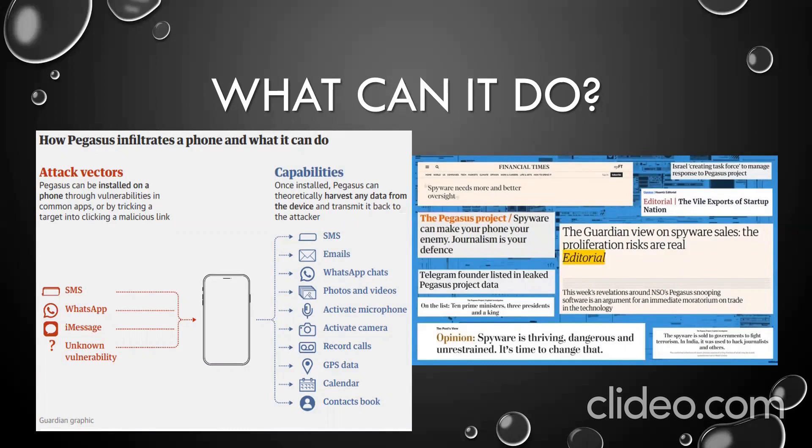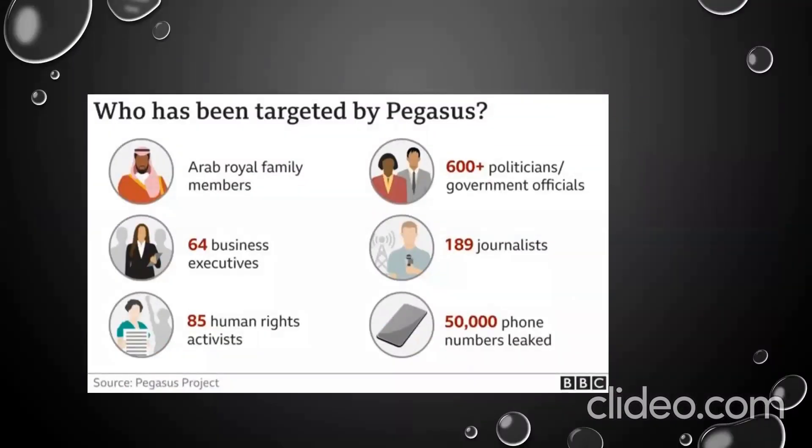Among those who have been targeted are Arab royal family members, 64 business executives, 85 human rights activists, 600-plus politicians and government officials, journalists, and several other iPhone users.